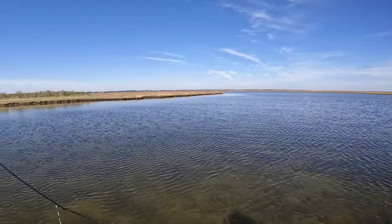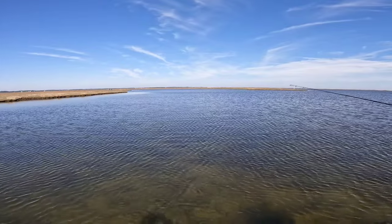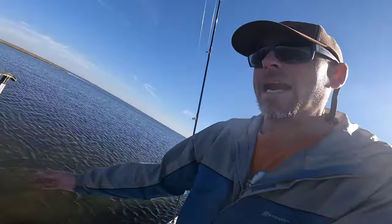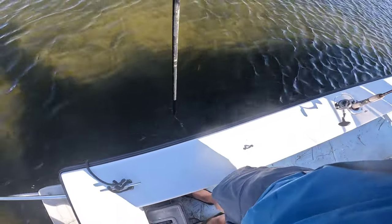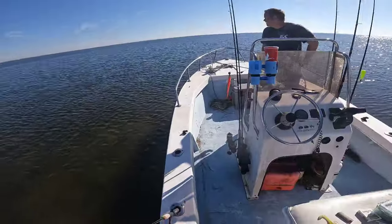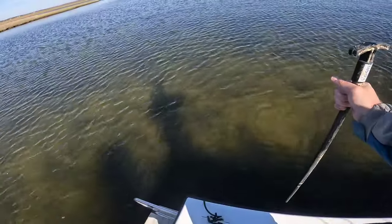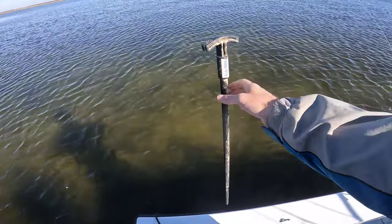Tide's going out, starting to get a little tight, and so we're not going to hang out much longer. I cannot stress these pole anchors enough — these things right here are awesome for just quietly slipping in. We got no trolling motor on this boat and we're still catching these fish. We're just cutting the motor early, coasting in, putting down the pole anchor, putting a sneak on them.